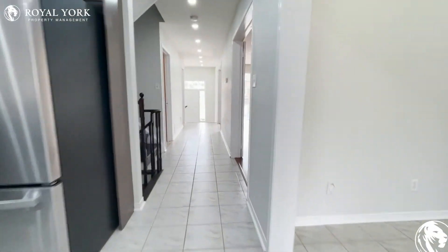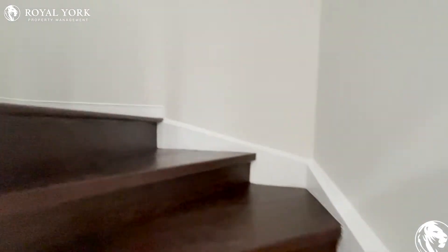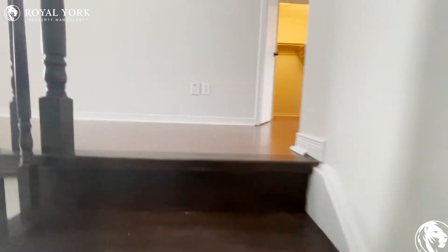This house has four bedrooms in total. We are going upstairs and will take a look.